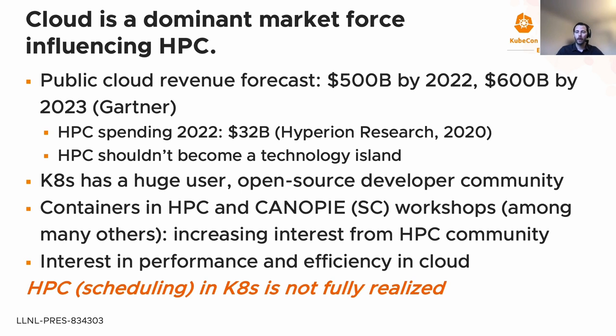We can contrast that with Kubernetes, and as we see at this well-attended conference, there's a huge user and open-source developer community with a ton of energy going into this space. HPC is taking notice, as evidenced by workshops dedicated to containers and container orchestration at the Supercomputing Conference. The cloud community is also starting to recognize it can adopt HPC technologies to increase efficiency and control costs. Scheduling and placing application components in Kubernetes is not yet fully realized, and there remains great potential to unite these two communities.